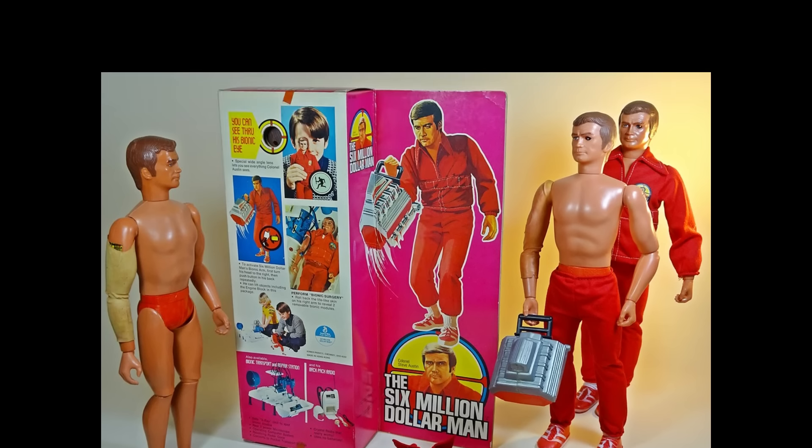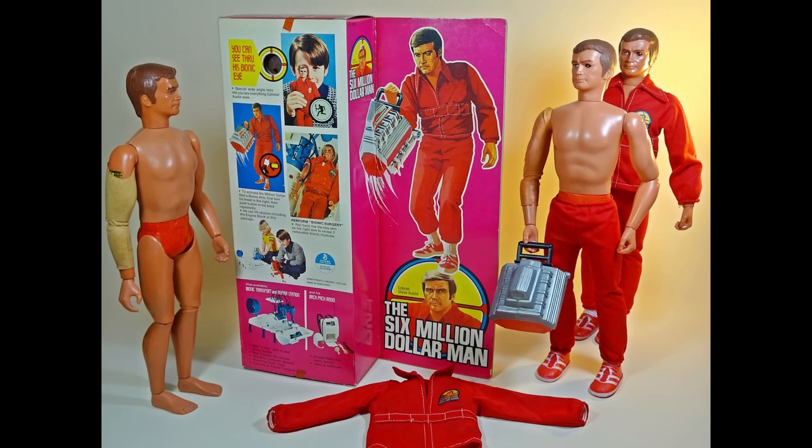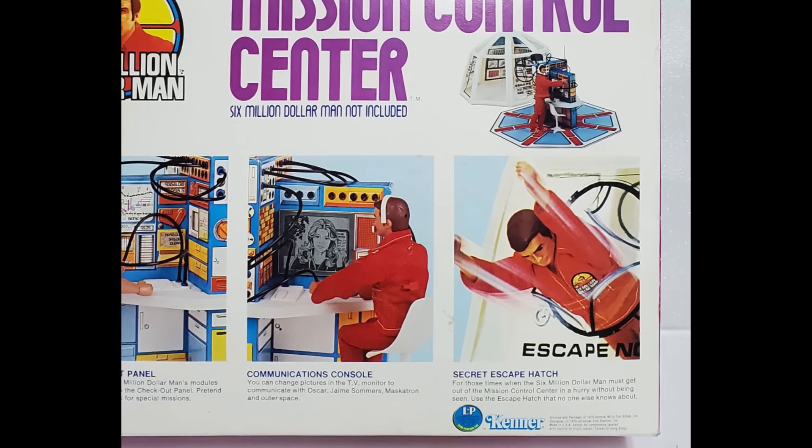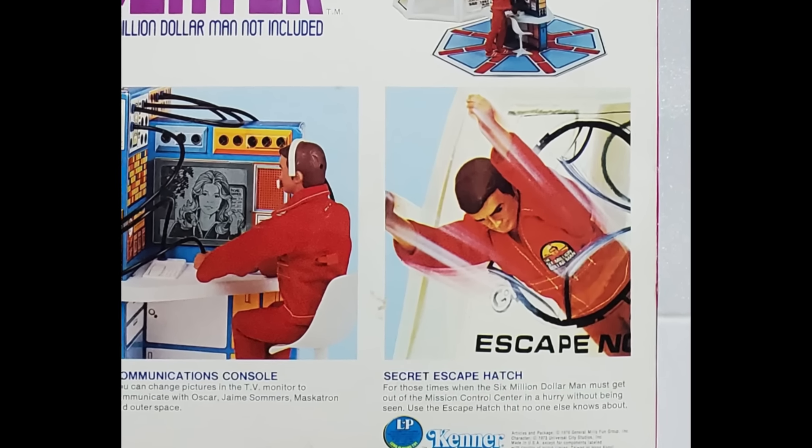Even at 30 inches, it was difficult to interact with your figure when it closed in a transparent balloon. Lucky for that escape hatch, huh? Or is he just jumping through the wall? I don't blame him — it looks claustrophobic.